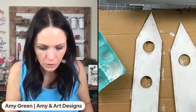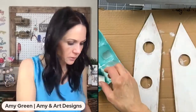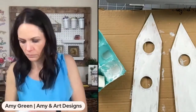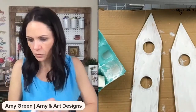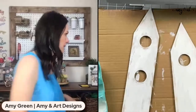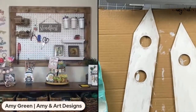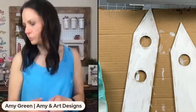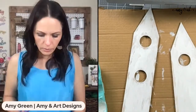You can definitely age it with sandpaper too. Once it's dry to the touch, I'm going to grab my tape, and we're going to rub that vaseline off and see what it looks like.